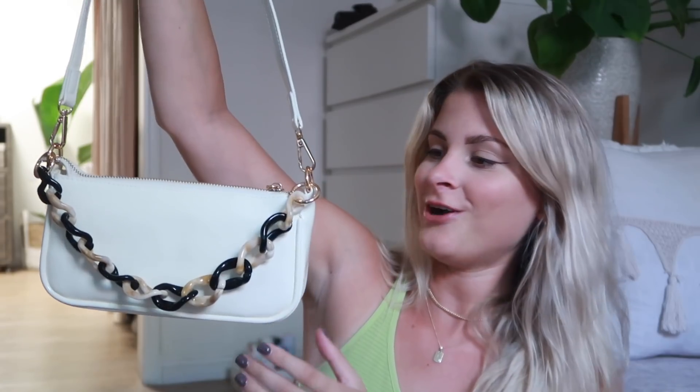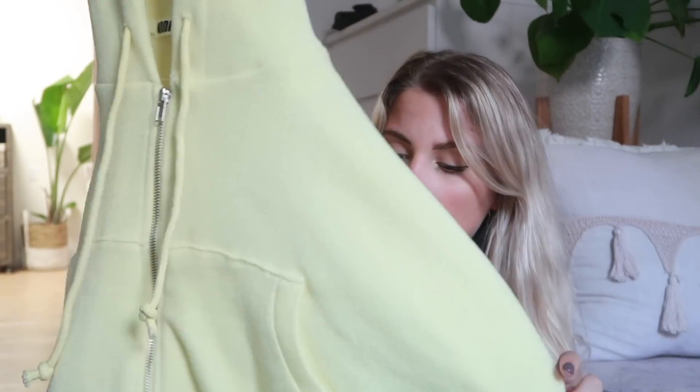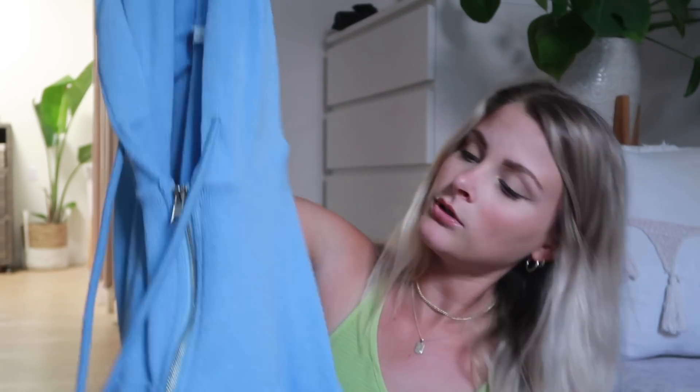I already have this sweatshirt in a purple color and I got it in two more colors because I loved it so much. It's almost like a French terry material — I got it in this light yellow color with big billowy sleeves, and I also got it in baby blue.